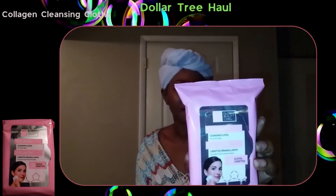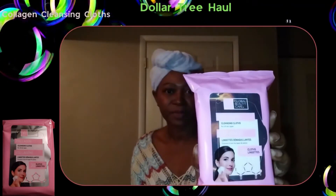The first item I'm going to be reviewing is the Collagen Cleansing Cloth — I'll put a picture up. I did put on a little bit of mascara and eyeliner, and I'm not a huge makeup person but I do wear it sometimes, so let's see how these will work. This is what they look like.